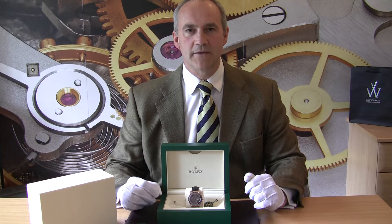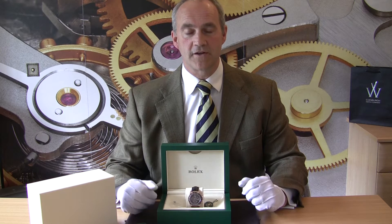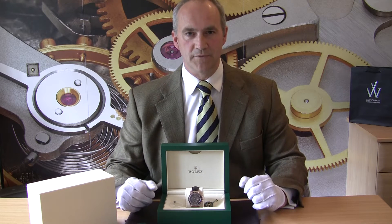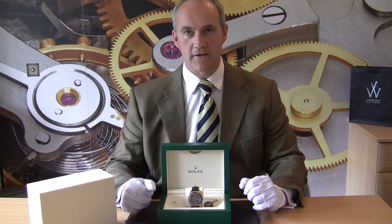This is model number 116515, and as you'll see, this is what Rolex call the Everose Gold. It's a solid gold timepiece, absolutely beautiful and stunning with the combination of the Everose Gold with the black strap.